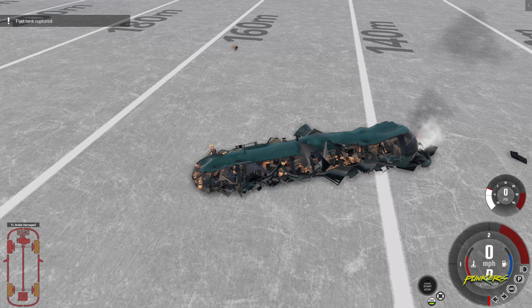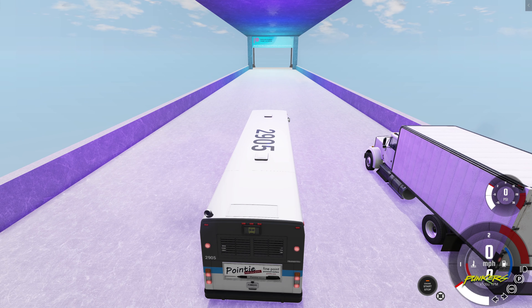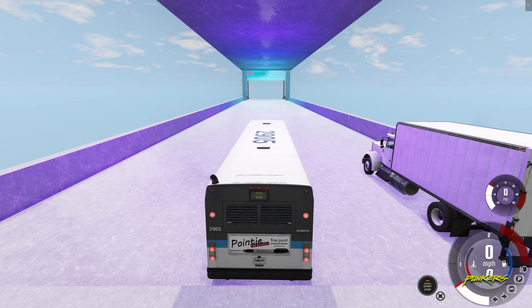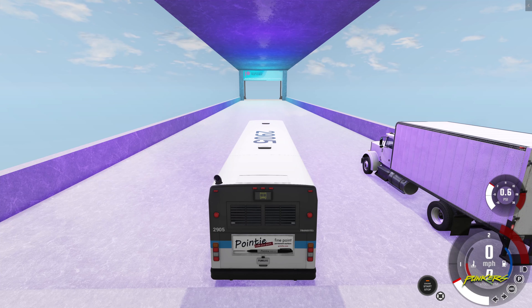I'll say 155. All right, next up we have DT40L city bus, unit number 2905. Hopefully it can muster a little better of a flight, because that 155 meters by the Capsule Bus was a little dismal — but here we go.